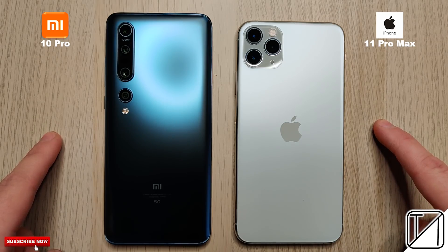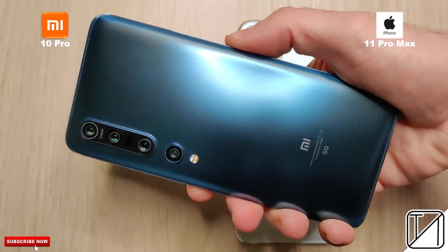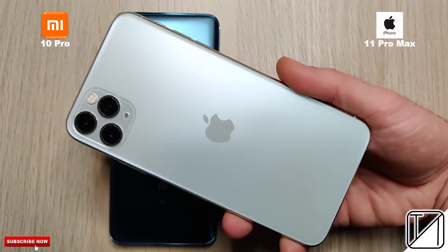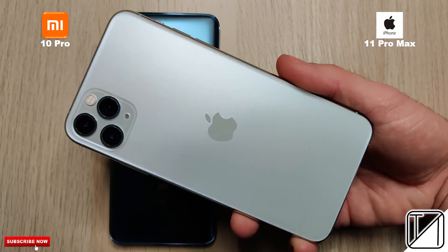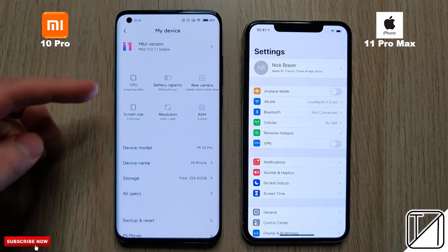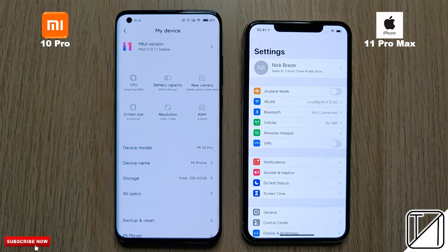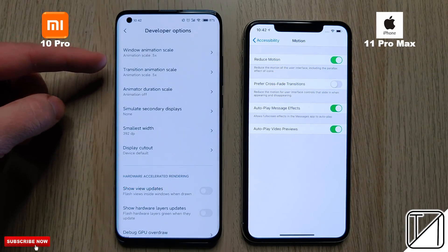The Xiaomi Mi 10 Pro comes paired with Qualcomm's latest Snapdragon 865, an octa-core chip on 7nm+ technology, and the version I have is 8 gigs of RAM. The iPhone comes paired with just 4 gigs of RAM and has an A13 Bionic chip, also on 7nm+ technology — a hexa-core chip. The Xiaomi also has a 90Hz panel and a 180Hz touch response rate, where the iPhone is paired with just a 120Hz touch response rate.